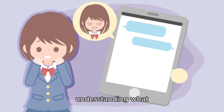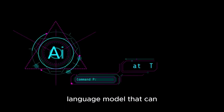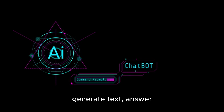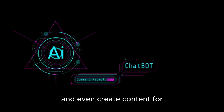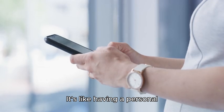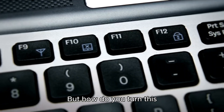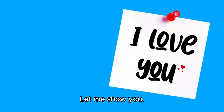The first step is understanding what ChatGPT can do for you. ChatGPT is an advanced AI language model that can generate text, answer questions, write articles, and even create content for social media and marketing. It's like having a personal assistant that works around the clock, and it's incredibly versatile. But how do you turn this powerful tool into cash? Let me show you!